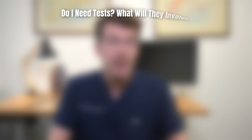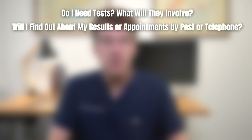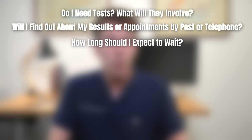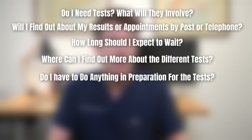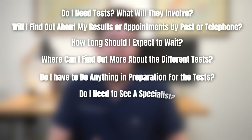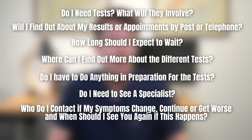Questions to consider asking include: Do I need any tests and what will they involve? Will I find out about my results or appointments by post or telephone? How long should I expect to wait? Where can I find out more about the different tests? Do I have to do anything in preparation for the tests and do I need to see a specialist? Who do I contact if my symptoms change, continue, or get worse, and when should I see you again if this happens?